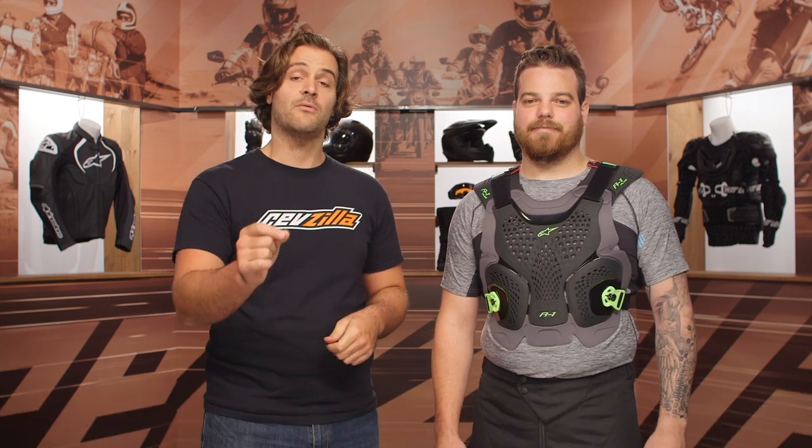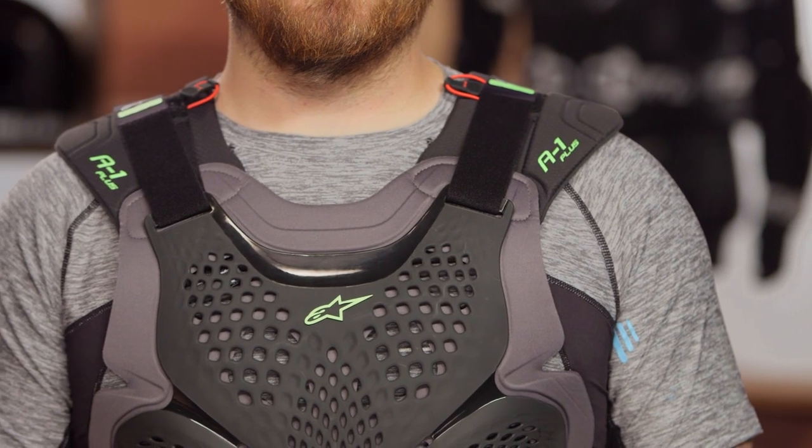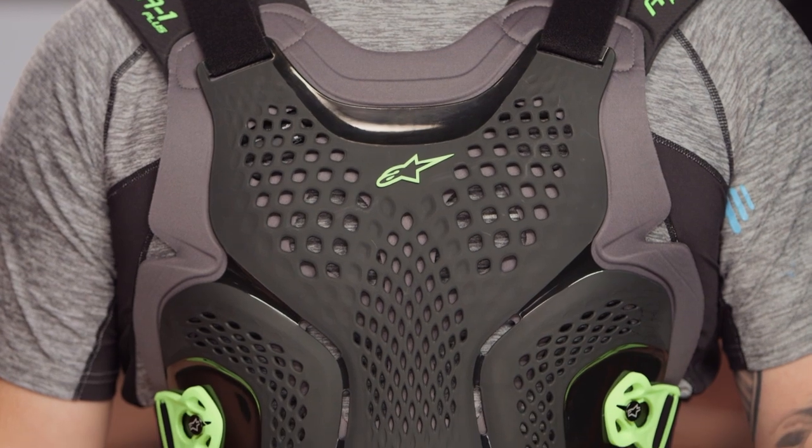We're going to kick things off by talking about the A1 Plus, which is the chest protector that Mr. McHugh is wearing on my left-hand side. This is going to come in around the $130 price point. RevZilla does have the price match guarantee, so you are guaranteed to get the lowest price. What you're going to see here is a CE1 back protector and a foam and TPU chest protector for around that $130 price point.